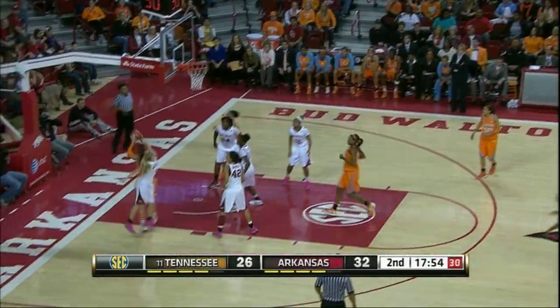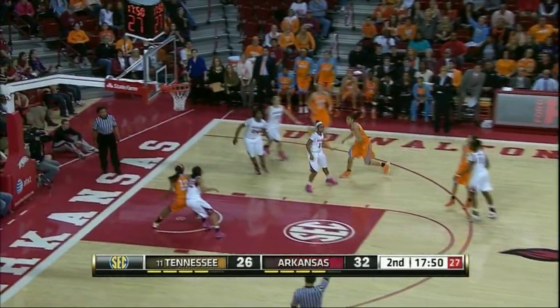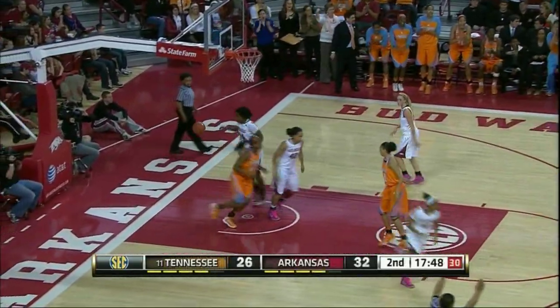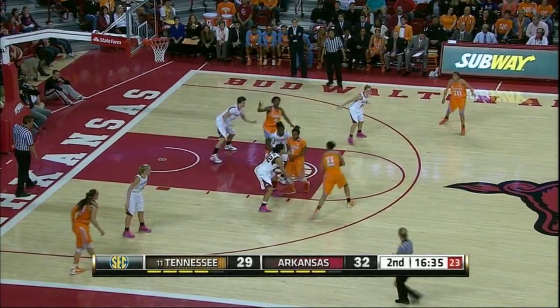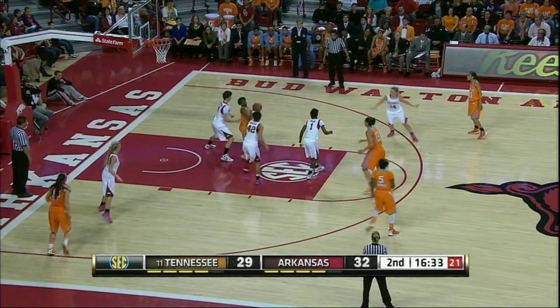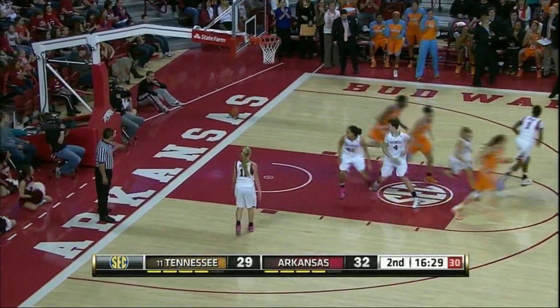Here's a pull-up jumper by Massingale at the free throw line, no good. Spaney with a rebound, back to Simmons for a three, two in a row. Simmons with 13. Off left elbow to Burdick. Burdick down low to Jones, spins, fakes, that goes up right side, good. Good move by Jasmine Jones, her first two points of the game.